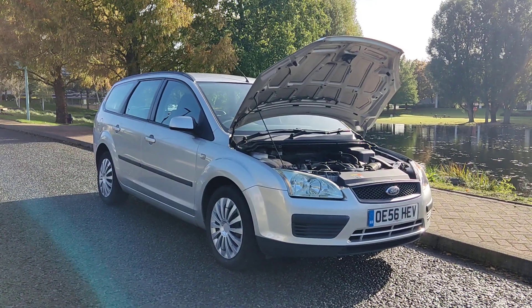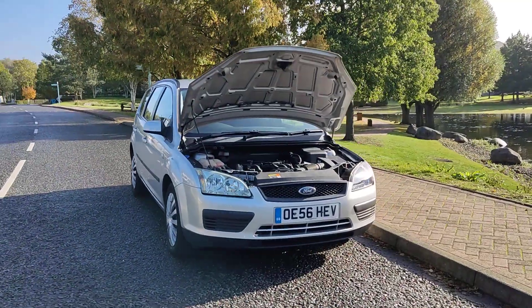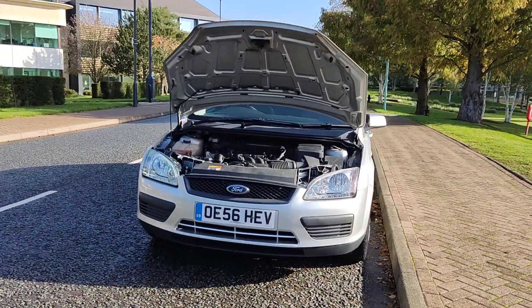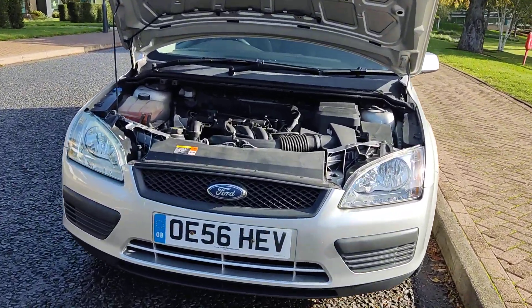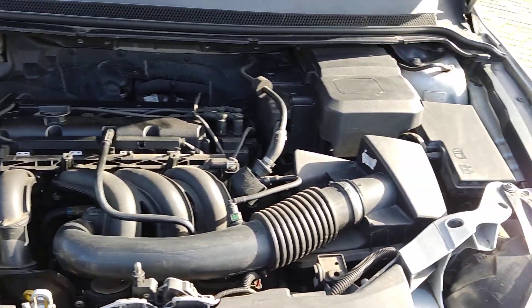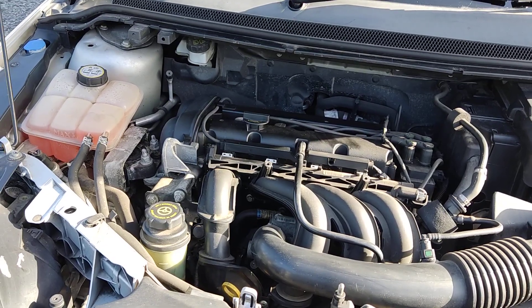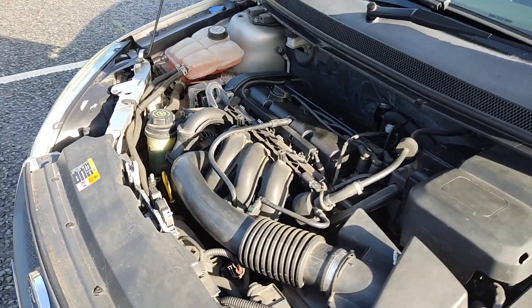OE56 HEV, a silver Ford Focus 1.6 Zetec, five-door petrol automatic — nice clean sparkling headlights. Clean and tidy engine bay, only done 80,000 miles on the clock, recently serviced, engine sounds nice and smooth.